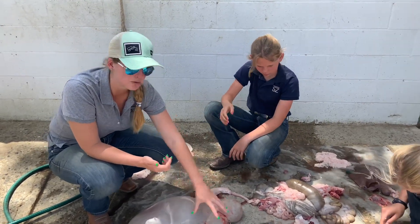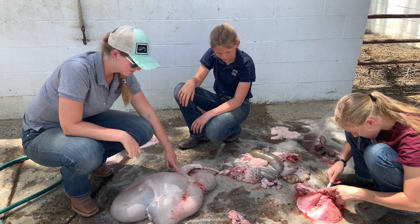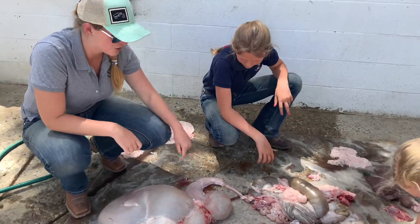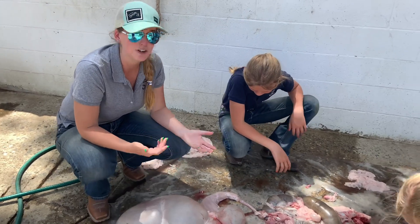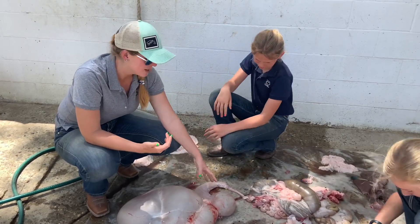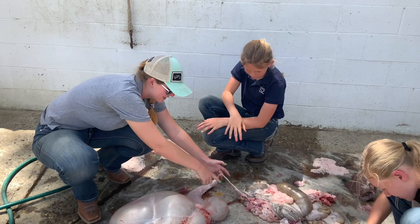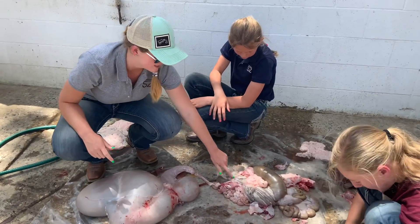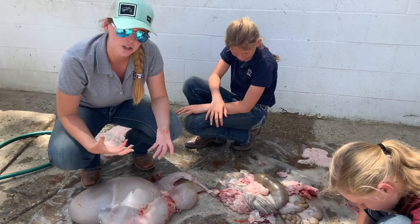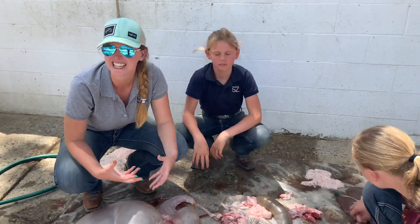If material is too thick to fit through the omasum's folds, it spends more time there to be digested further by microbes. If it's small enough, it passes through into the abomasum — this next long, somewhat skinny section. The abomasum digests using enzymes and hydrochloric acid, very similar to our own stomach — almost exactly the same, actually. From there it moves into the small intestine, where a little enzyme action occurs but mostly it's absorption of vitamins, nutrients, minerals — anything that animal needs.